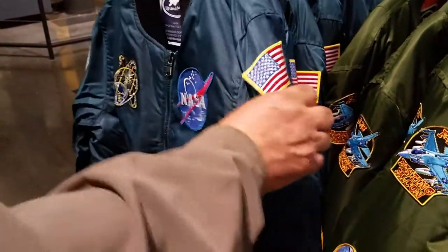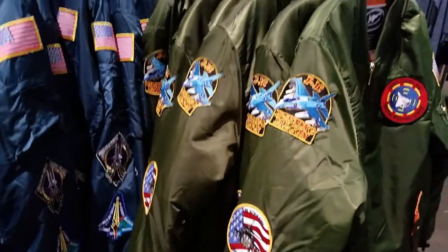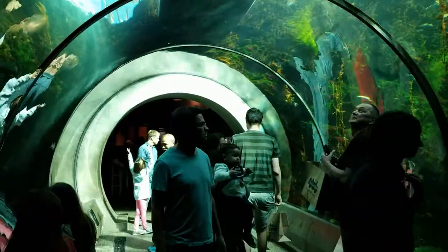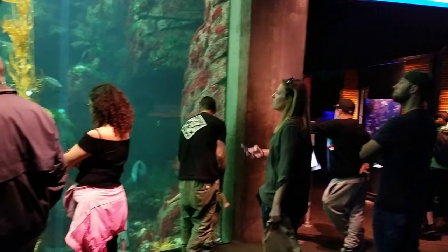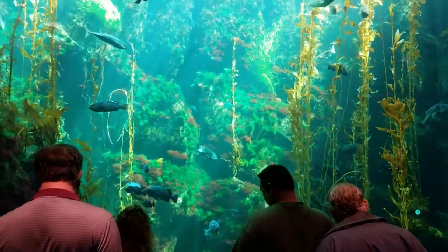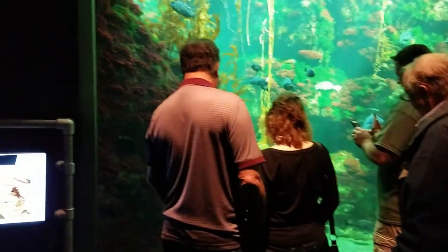That jacket right there costs like $180. I mean, it looks pretty cool, but I probably wouldn't wear it every single day — it's more like a costume. So they have this aquarium here. It's pretty small. I should probably make a video one day because there's a Monterey Bay Aquarium close to where I live that's like huge — a lot bigger than this place right here.